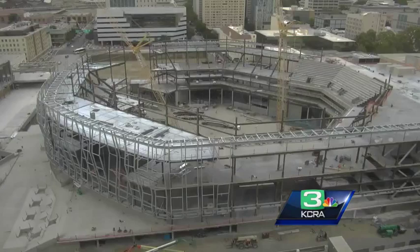We can show you a live look at the progress on the construction of the new Golden One Center in downtown Sacramento. This is from our camera at 555 Capitol Mall. You can see that arena is really taking shape. The steel company says this Sacramento construction is helping Stockton's economy.